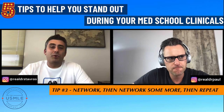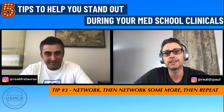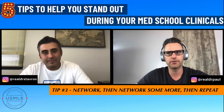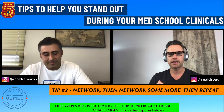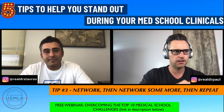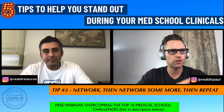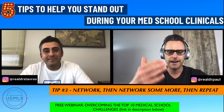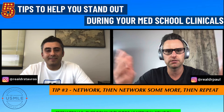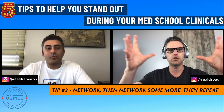Tip number three: network a ton. There are two types of networking — in person and online. If you're in rotation, everybody you meet should be someone you're networking with. Think of everyone in a professional setting as a potential network contact — even if you can't stand them. You don't have to hang out and get beers, but be professional with them to the point where you both respect each other. That's going to open you up to a world of possibilities.